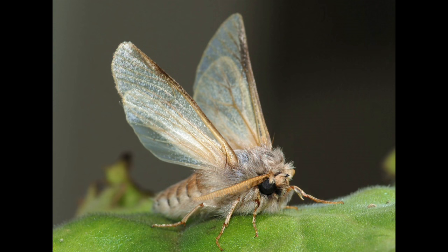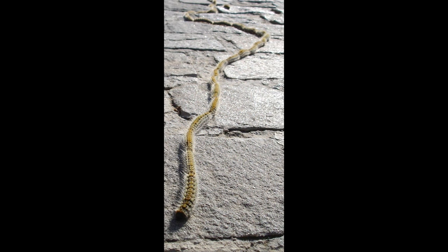These are the caterpillars of the pine processionary moth. It's a moth that's found throughout the Mediterranean, and the larvae, the caterpillars, feed on pine needles. They spend most of their lives as caterpillars in nests up in the canopy of these pines, and it's only when they leave the pines to look for places in which to pupate that we tend to see them, and that's when people see them walking in single file, looking for places to pupate, to turn into these moths.